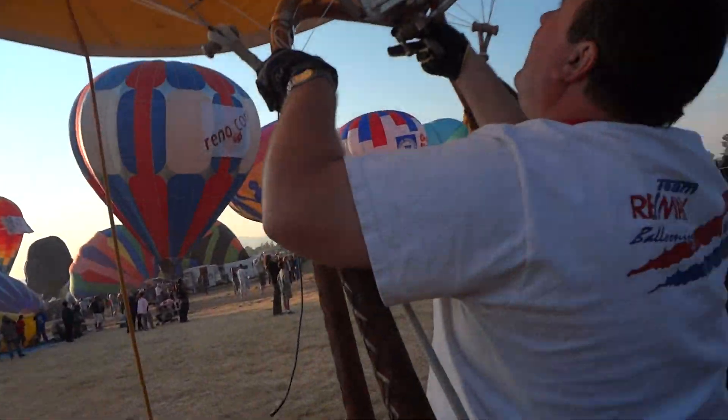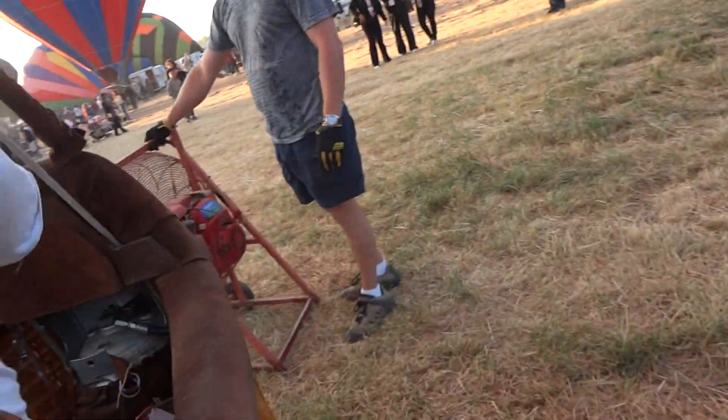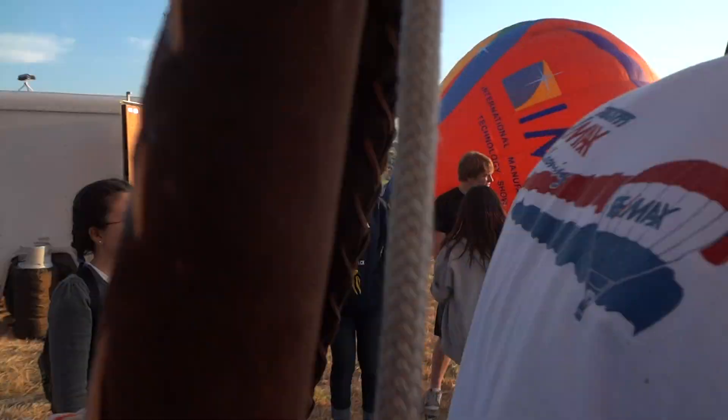Everyone grab the balloon now. Should I help him? No, he's cool. He just doesn't know when to come in yet. He's still learning.